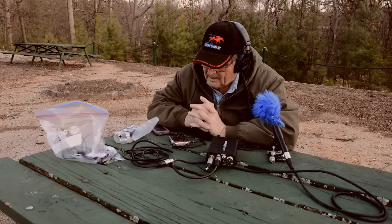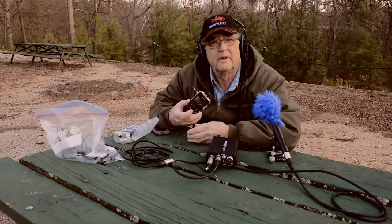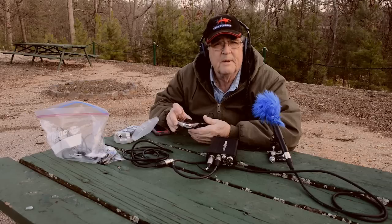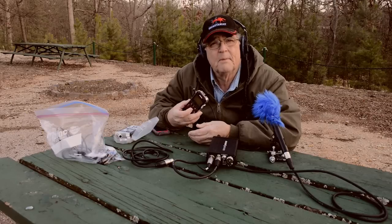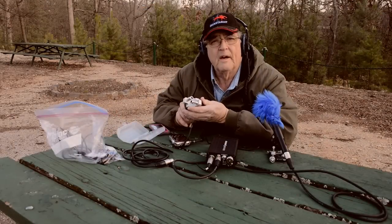I also discovered, sort of by accident really, that this little machine is extremely quiet as a recorder. It has very low self-noise — it doesn't add any electronic noise to your signal to speak of. And it also handles a built-in mic pretty well. That's a little bit different than my DSLR recorder — the one I use for double-system sound with my Nikon D800 — the Zoom H4N.